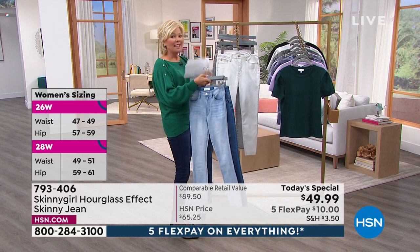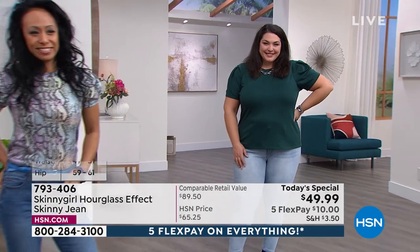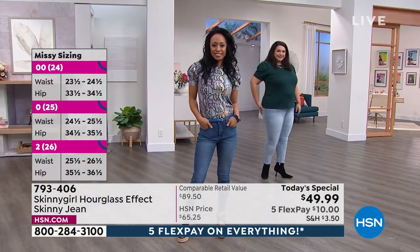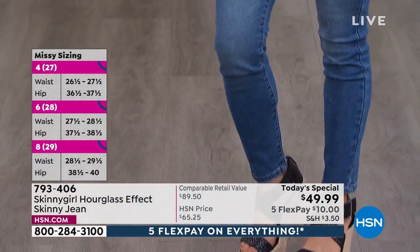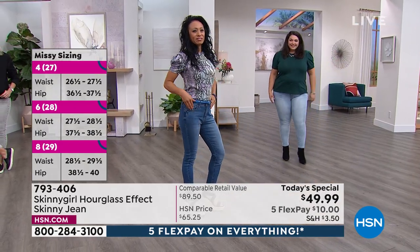Size-wise, this is where it gets really exciting. All six choices are available in both women's and missy sizing. We have three lengths — I don't know if we've ever offered the full range of options as we are doing today. As you're looking at our beautiful models, we've got every size represented here.